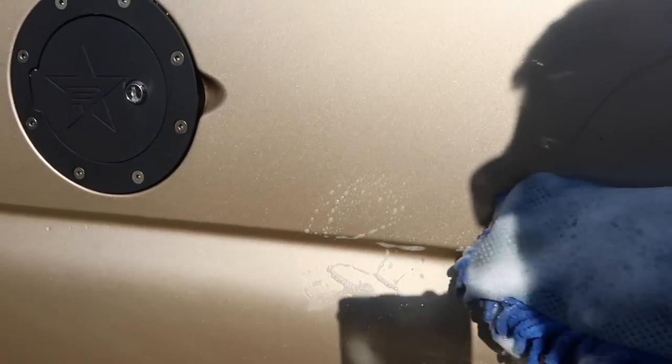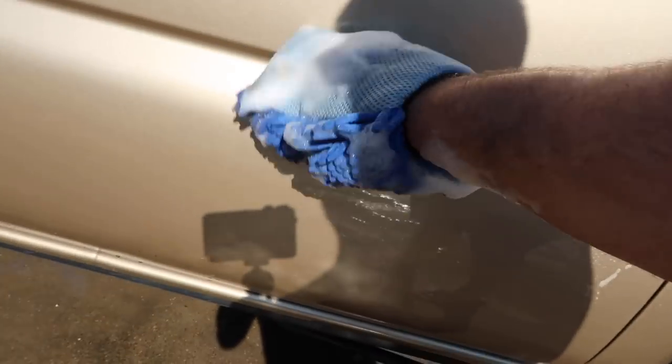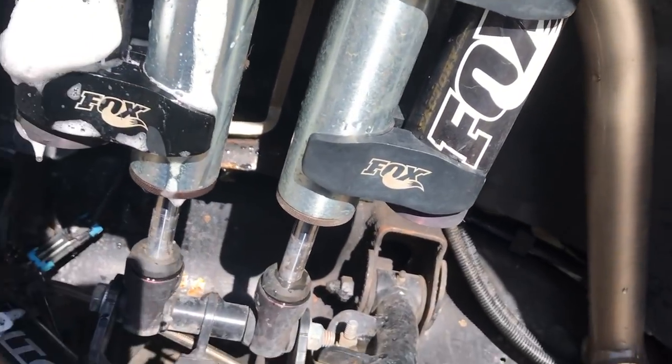I'm going to go into these wheel wells and get to the stuff that a brush won't reach, then re-spray it off. You can see all these little surface scratches - they should all come out though. Nothing's deep. I'm going to go ahead and work on the front wheel well and just get the spots that a brush isn't going to be able to get to.